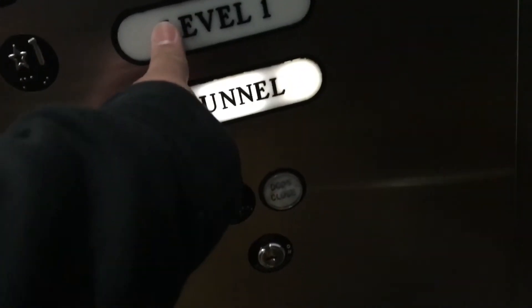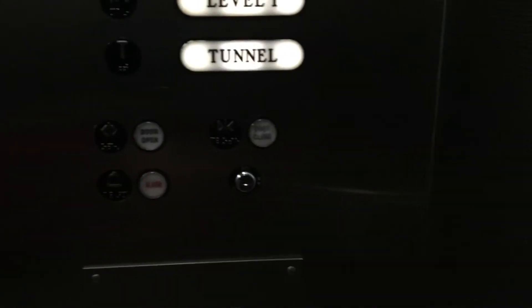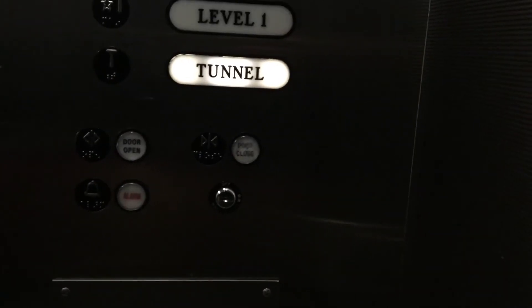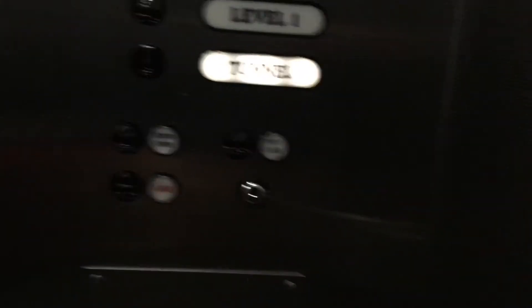There you go. Going down? Down. Which one are you going to? Going to one or a tunnel? One. Level one. Thank you. No problem.